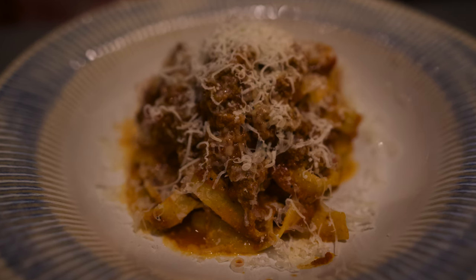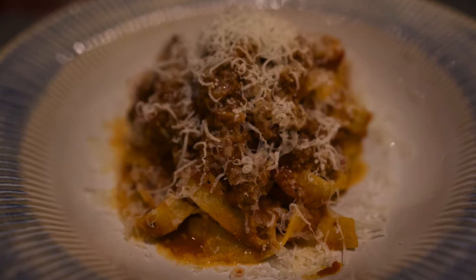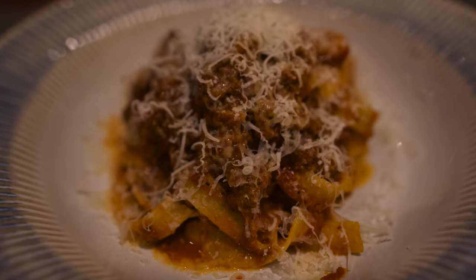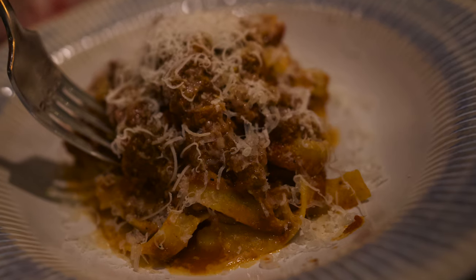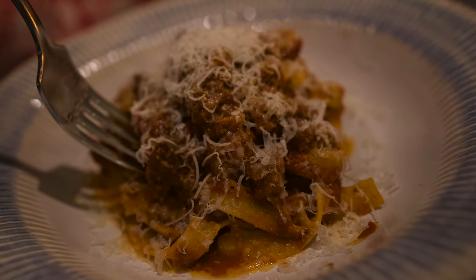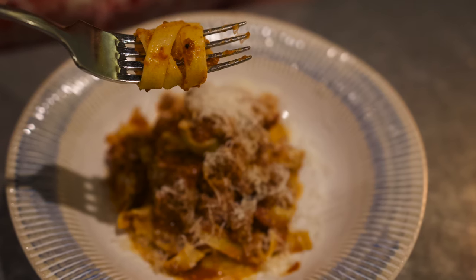The bolognese noodles were cooked perfectly — nice and tender, and you could tell it was fresh pasta and a fresh sauce. I typically don't like to get a meat sauce when I go out, but our server said the bolognese was amazing. So I tried it and he was totally right — it was awesome.